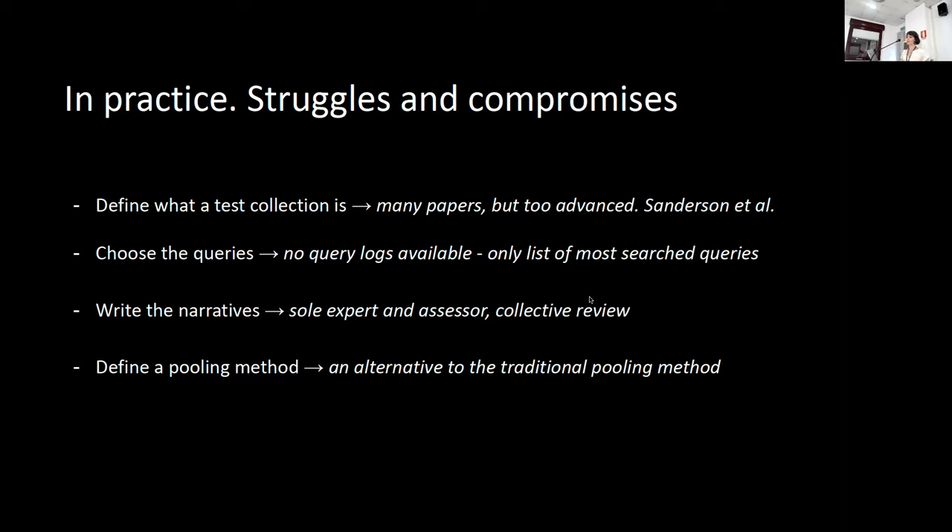Then we had to define a pooling method and understand which records we wanted to assess. We decided to use an alternative method to the traditional pooling one, to help manage the lack of resources — especially human resources — and the lack of time. In the end, these are just examples of some of the things we did, and at the end of all this, we had our first test collection.